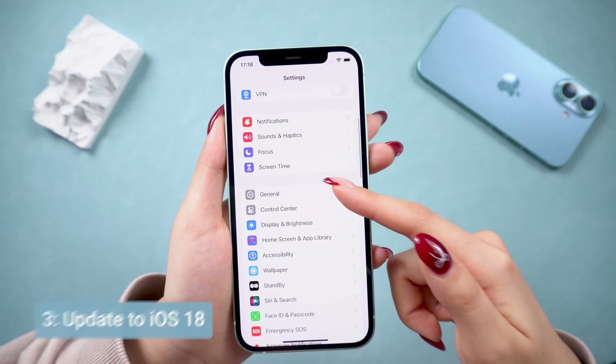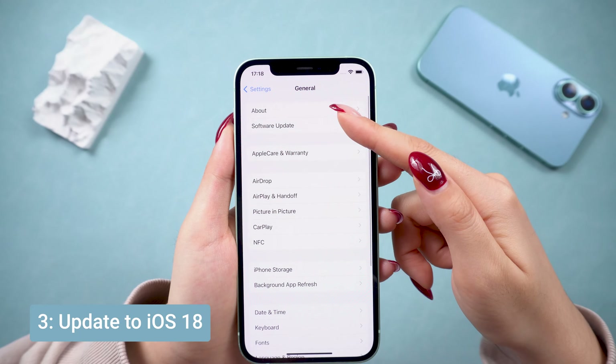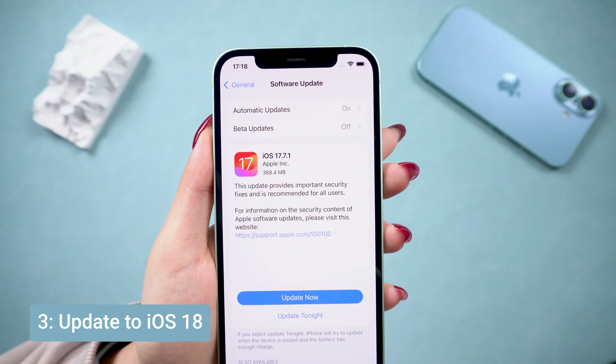Still stuck? It might be time to upgrade your iPhone to iOS 18, or update to the latest version. Make sure your iPhone is connected to a stable Wi-Fi network, and go to Software Update to get the latest iOS version. This will let you agree to the terms and update your iPhone, and the terms notification will not show on your iPhone again.